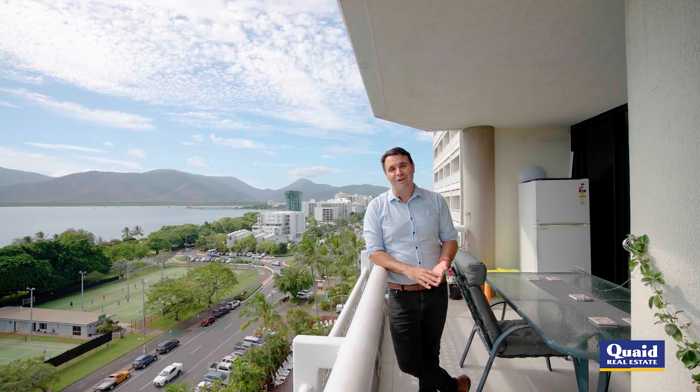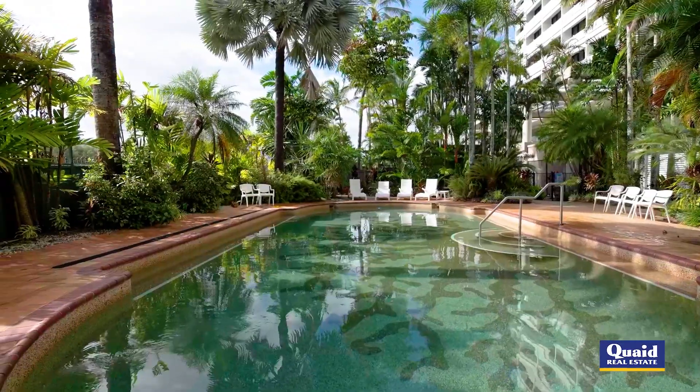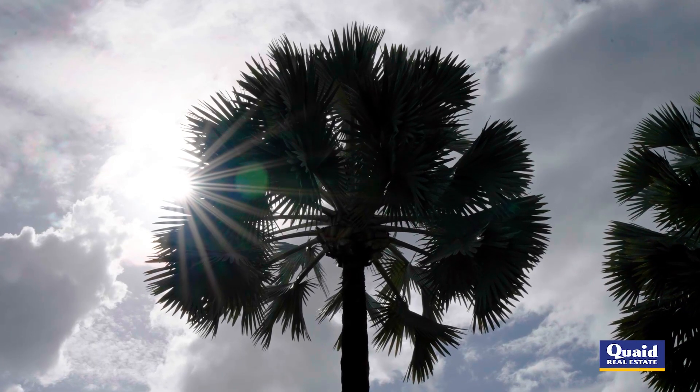Now to make unit 103 your own, call me Tom Quaid at Quaid Real Estate. Can't wait to bring you through. I'll see you next time.